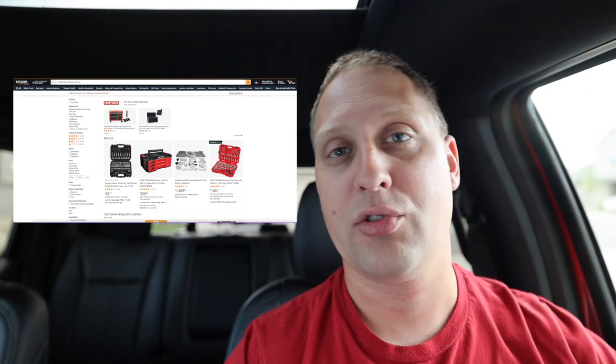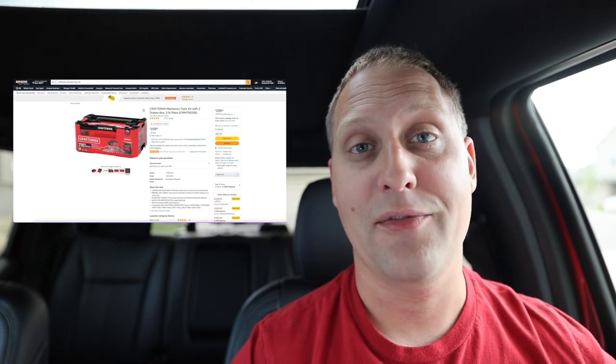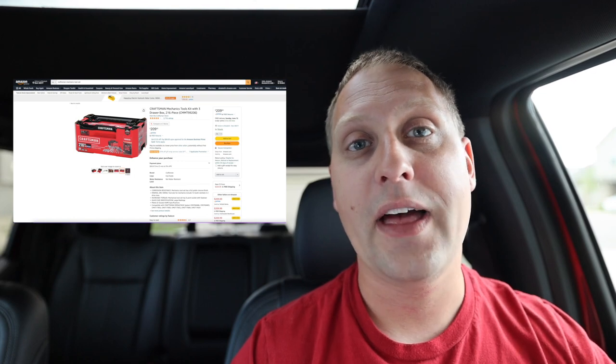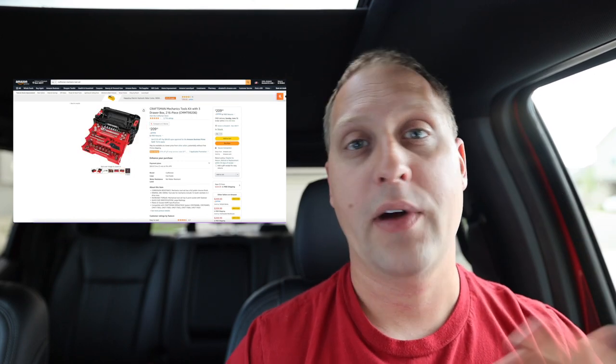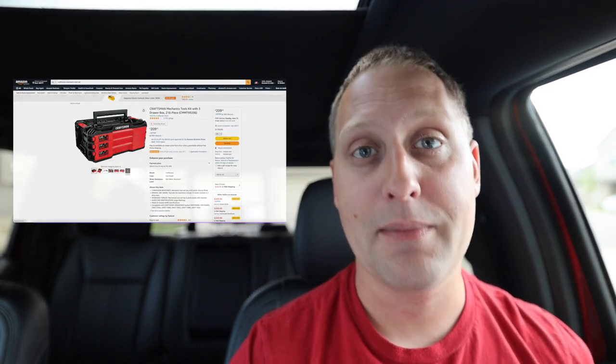Next going down the list is a Craftsman socket set. I'll leave a link in the description — Craftsman is sold through Amazon and most of that stuff you can get on Prime, which I'm trying to make sure gets to your hands by Father's Day. There are different size sets, but maybe consider a nice mechanic set. We rock with a 159-piece socket and mechanic set — I'll leave a link in the description for a couple of great suggestions.